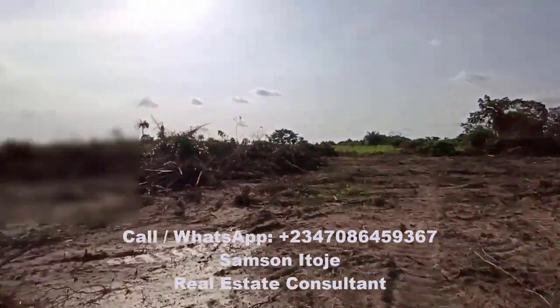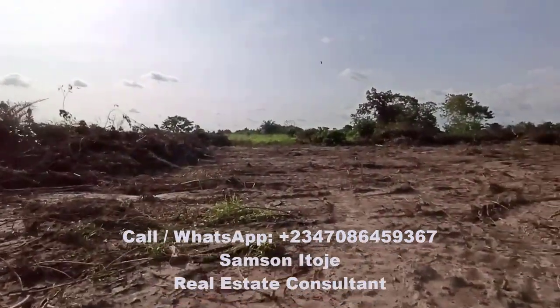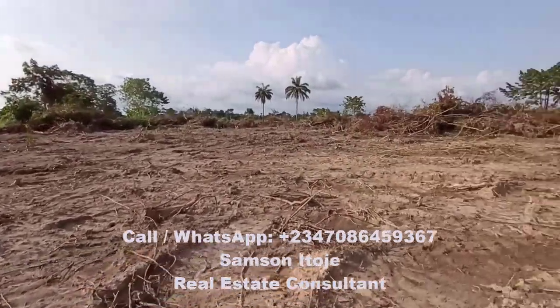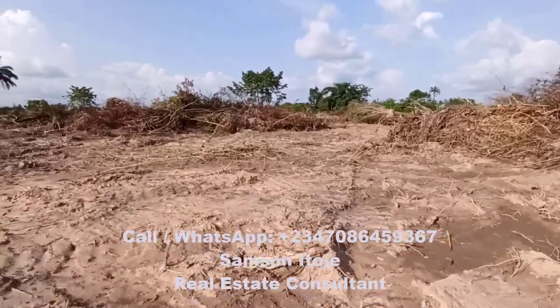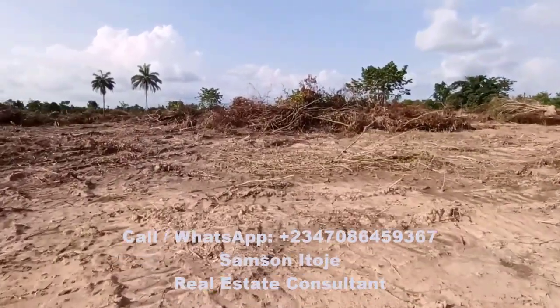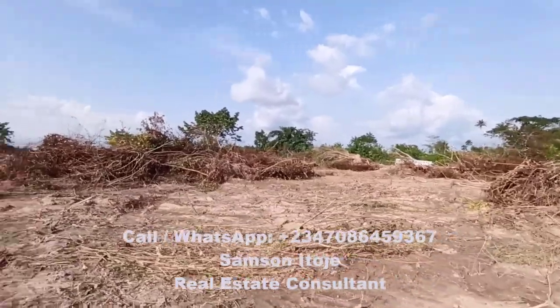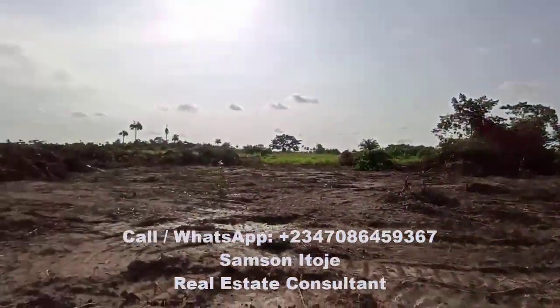A plot of land here is 600 square meters. A 600 square meter plot sells for 600,000 naira if you are paying over a one-month period. If paying over three months, it is 750,000 naira. If paying over six months, it is 900,000 naira. The initial deposit is just 300,000 naira.